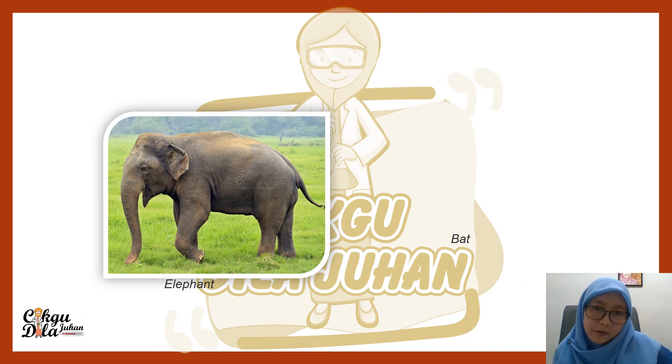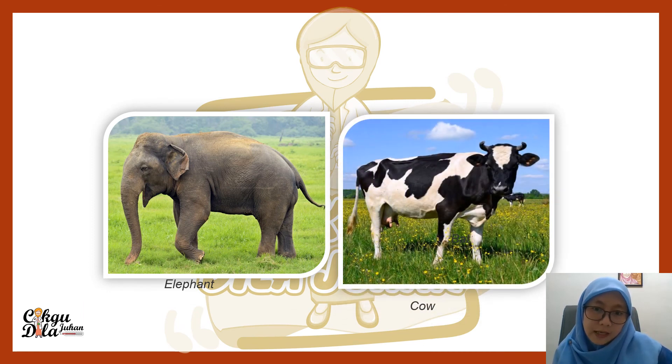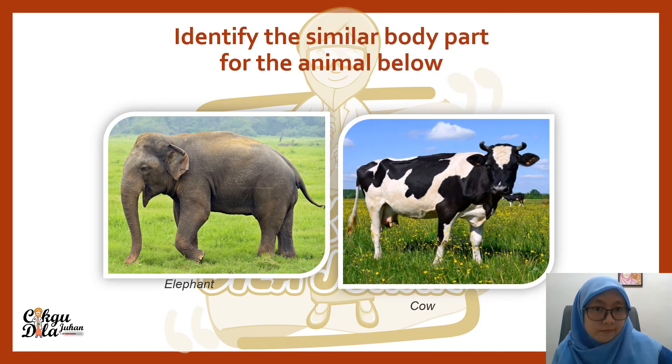Next we have an elephant and a cow. Identify the similar body parts of these animals. These two animals both have legs, both have a tail, and both have ears. Write any other similarities in the comments.